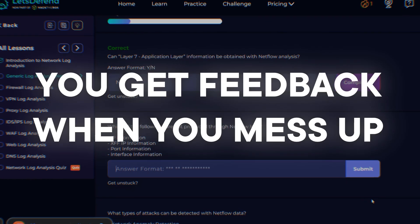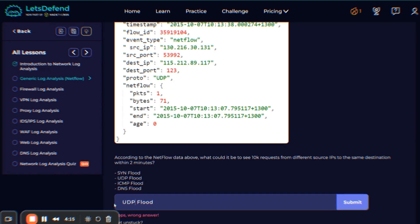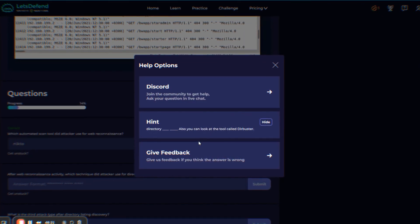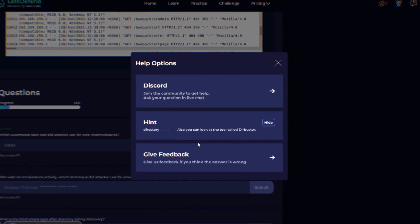The second thing that impressed me is you get feedback when you mess up. In a real SOC, if you miss something critical, it could be a really bad day for everybody. In Let's Defend, when you make mistakes you can learn from them. You can reset the scenario and try again. You might miss an indicator of compromise in the logs — the platform tells you what you missed and why it mattered.